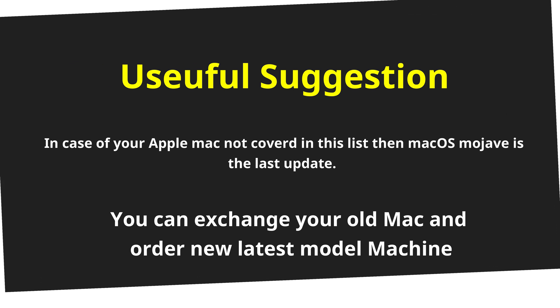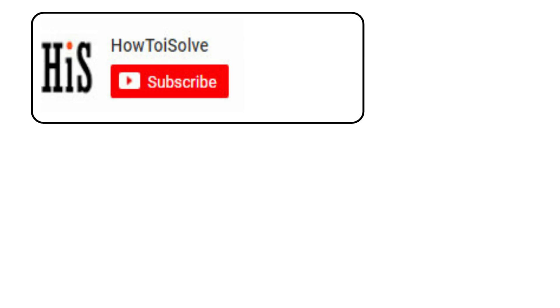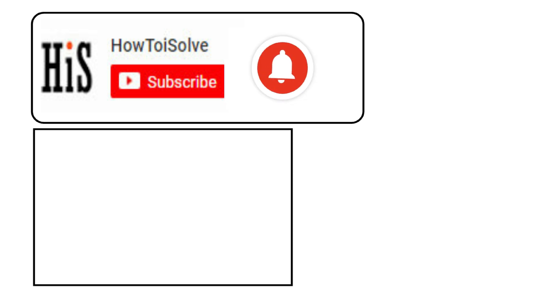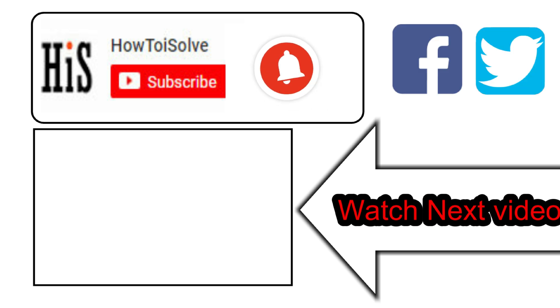You can order a macOS Catalina supported Mac using the given link in the description below. Thanks for watching. If you enjoyed this video, like it and hit that subscribe button, and tap on the bell icon to get the latest video notification alerts. Also be sure to follow on social media, and we'll see you in the next video.